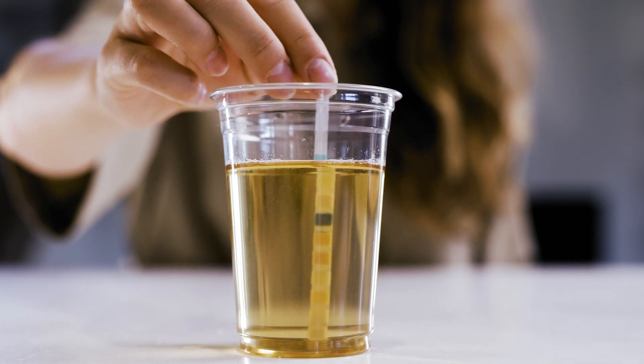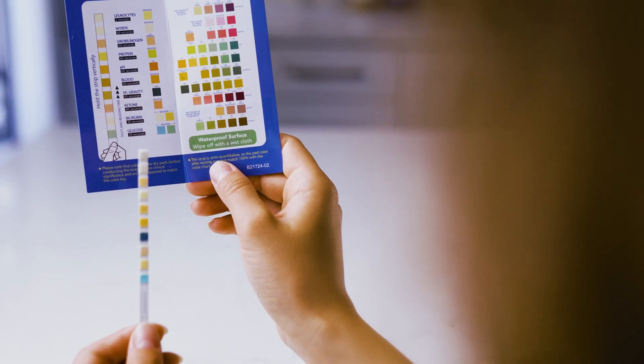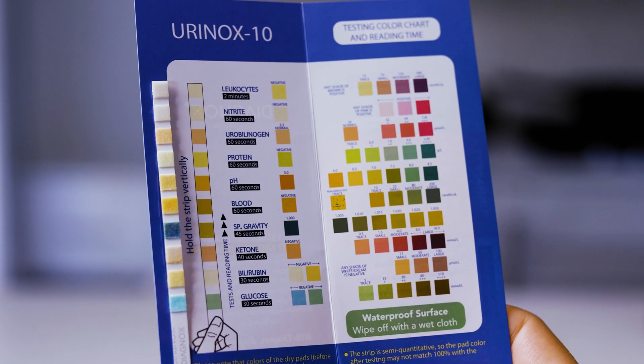Just dip the strip in the urine sample. In just two minutes, your results are ready to read. Compare the colors of the pads with the provided color chart.